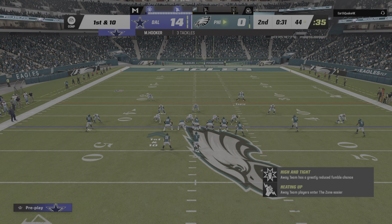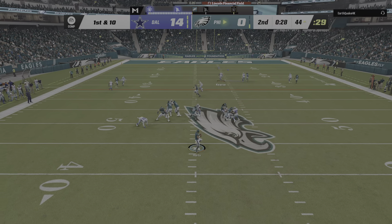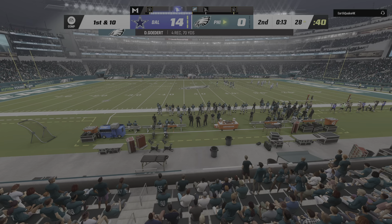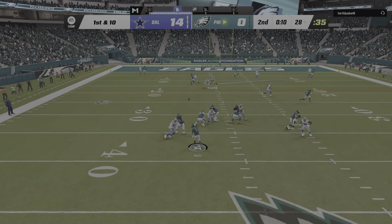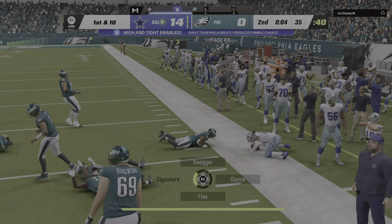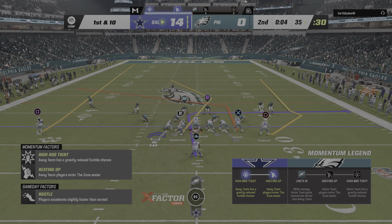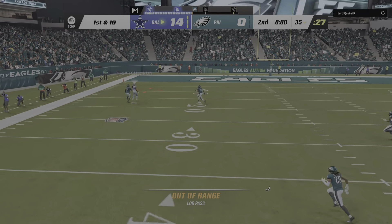This offense is finding its legs. First and ten at the 44, then first and ten at the 50. Hurts — and that's into double coverage and intercepted — picked off by Malik Hooker. The Cowboys will have the football at their own 35-yard line. Two interceptions thrown in the second quarter. He's just trying to atone for the first interception — tried a little bit too hard, forced it, and instead created a second one.